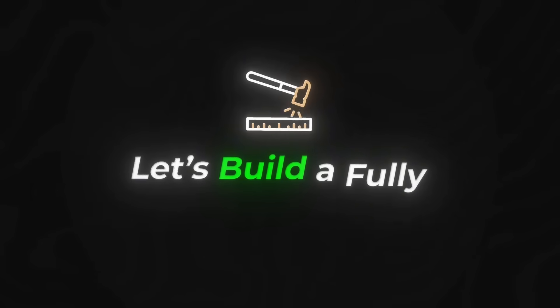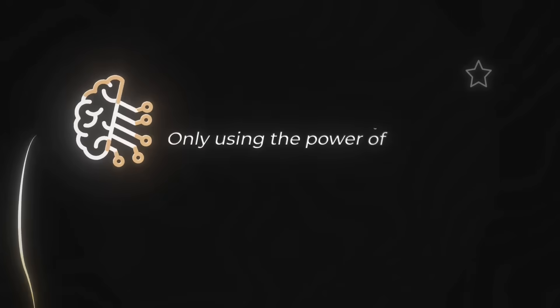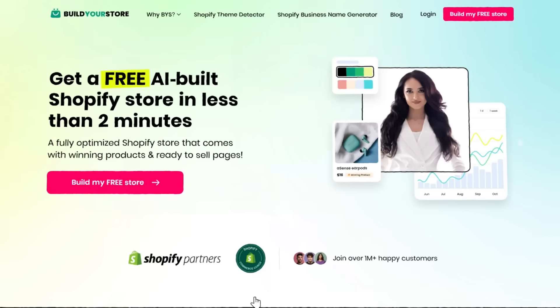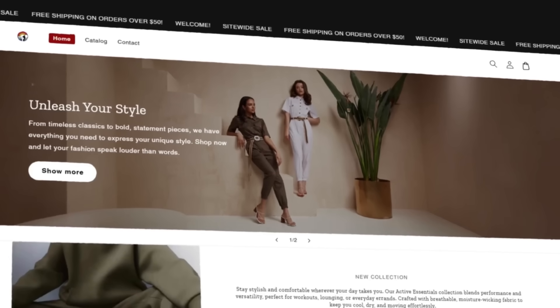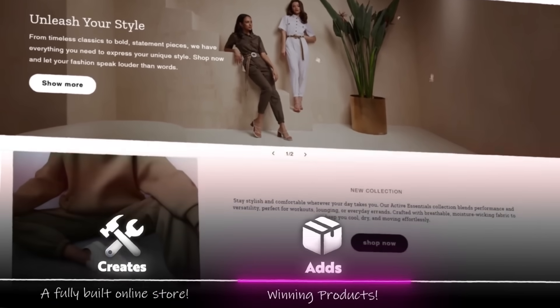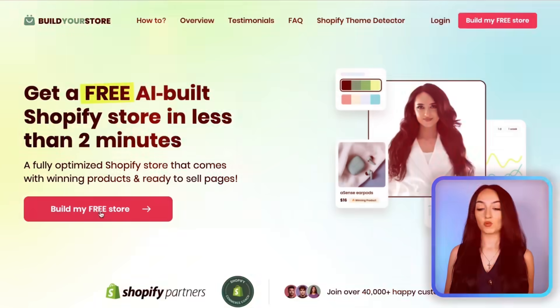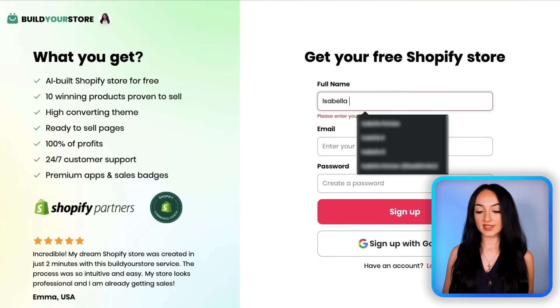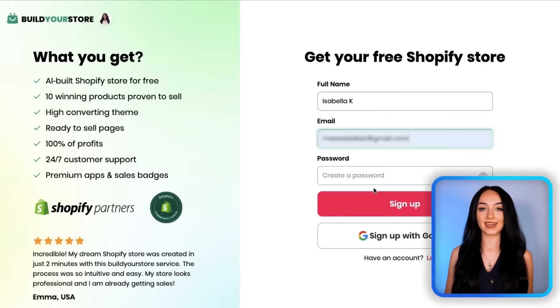I'm going to completely walk you through this and let's build a fully functioning online business only using AI. The first thing you're going to do is click the link right in my description box below and it's going to bring you to this page. It's a completely free AI tool that creates a fully built online store for you, adds winning products, and makes it look so professional so you can start getting sales right away. After you click the link, you just fill out your basic information and the tool will start creating your store.